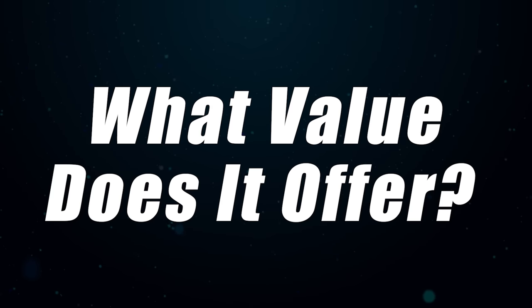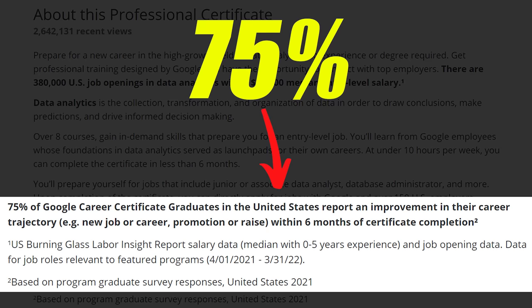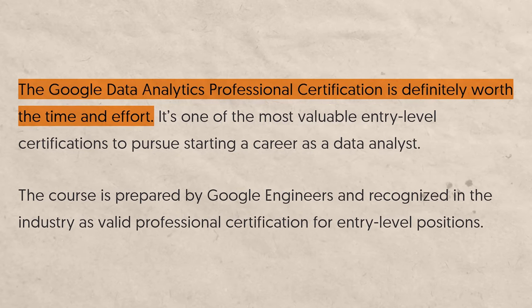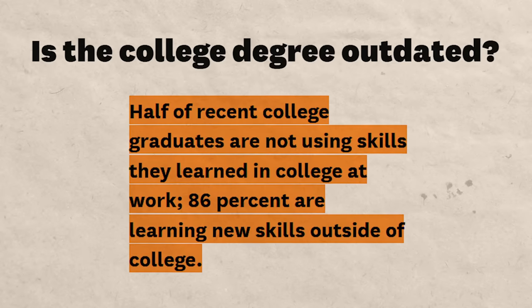Next we're going to talk about the overall value of the certificate — how much you get for the price you pay. According to Coursera, 75% of Google Certificate graduates in the United States report an improvement in their career trajectory within six months of completion. I wish they broke this down certificate by certificate rather than grouping all Google certs together, but it is impressive. It is relatively well respected right now and it's only going to get more respected as time goes on.